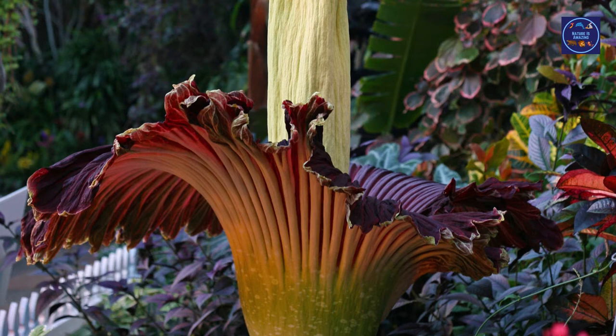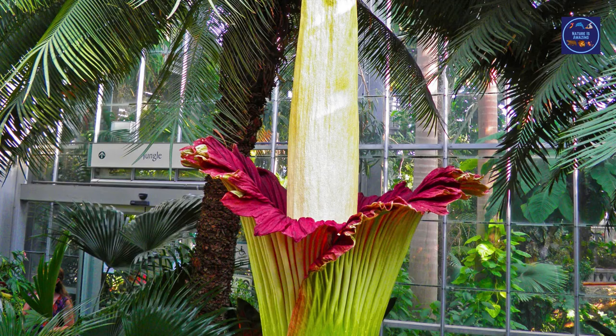You will never know when the corpse flower is ready to bloom — it could actually go years without blooming. When it does bloom, it does so for two to three days. In Indonesia, this plant grows on hills with lots of exposure to light and warm, rainy seasons throughout the year.